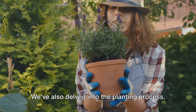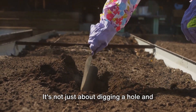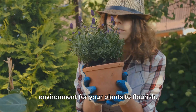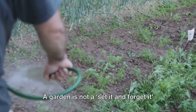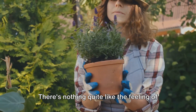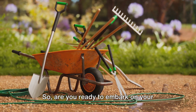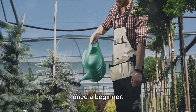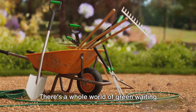We've also delved into the planting process — from preparing the soil to sowing the seeds, each step is crucial in ensuring your plants grow healthy and strong. It's not just about digging a hole and dropping in a seed, it's about creating the perfect environment for your plants to flourish. And let's not forget about ongoing care and maintenance. A garden is not a set-it-and-forget-it type of project — it requires regular watering, pruning, and fertilizing. There's nothing quite like the feeling of stepping back and admiring a garden you've nurtured and cared for. So, are you ready to embark on your gardening journey? It might seem daunting at first, but remember, every gardener was once a beginner. Start small, be patient, and watch as the magic unfolds. There's a whole world of green waiting for you to explore.